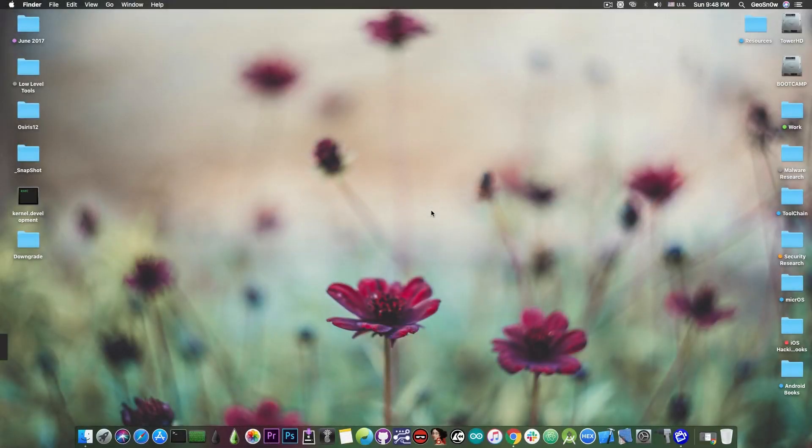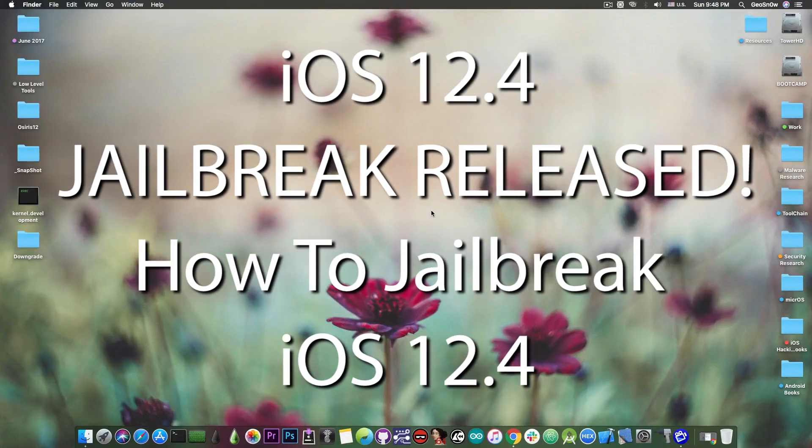What's going on YouTube? Geosnore here. In today's video I'm going to show you how to jailbreak with Cydia on iOS 12.4, which is currently the latest version of iOS available.